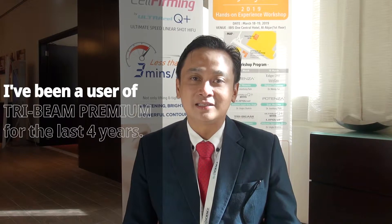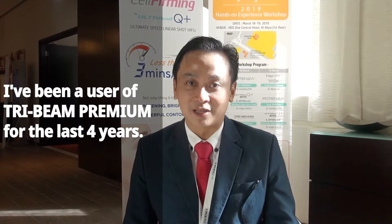My name is Dr. Yohannes. I'm a dermatologist and a dermatopathologist from Manila, Philippines. And I've been a user of TriBeam Premium for the last four years.